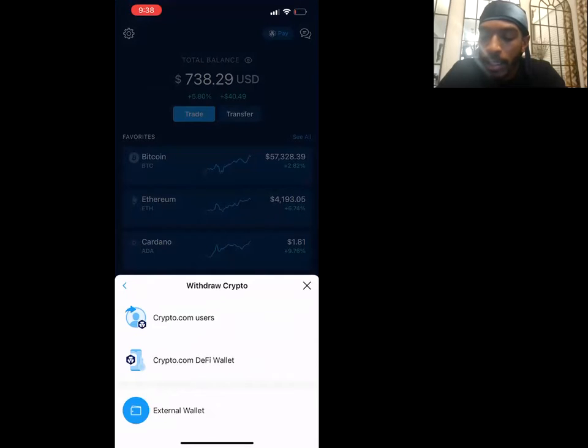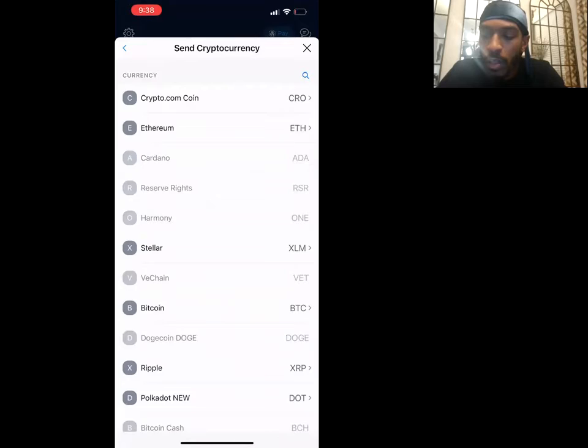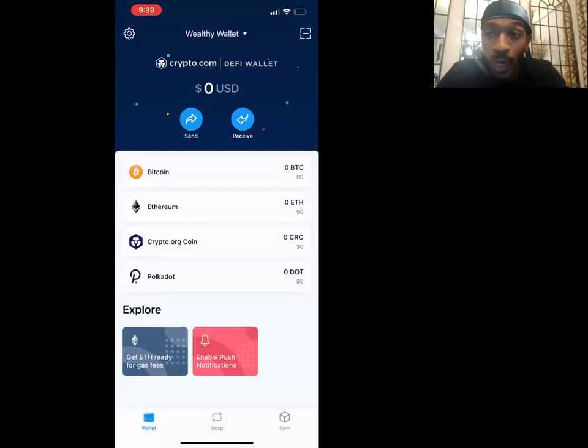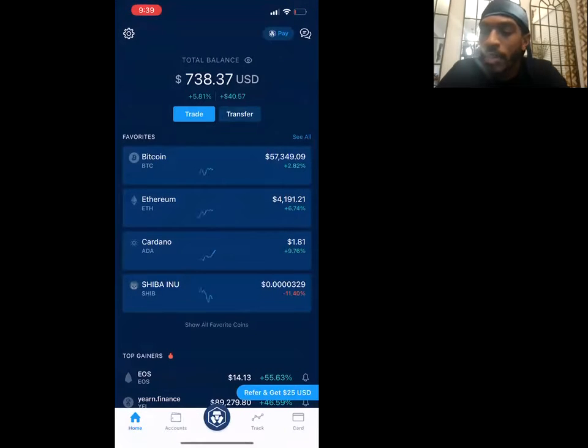The DeFi wallet — when you want to withdraw money, you go from Crypto.com, hit 'Transfer,' then 'Withdraw,' and you'll see the option for the DeFi wallet. You go through your different currencies and send them to your wallet — there's a small fee, but once it gets to the wallet it's incredible. You know how when you send money from Cash App there's a 45-minute wait? This wallet can send crypto anywhere in like two minutes — super fast.